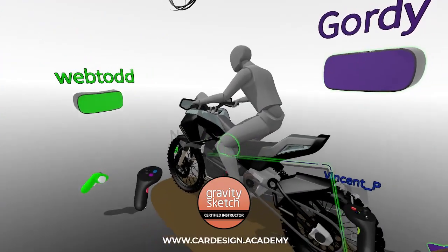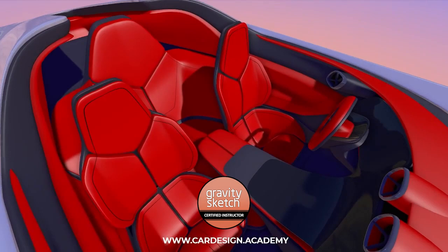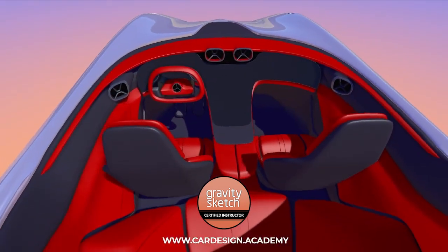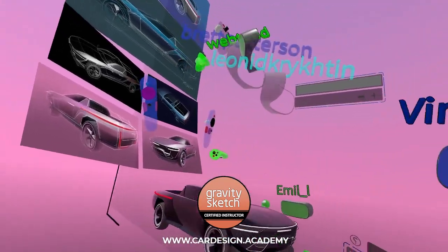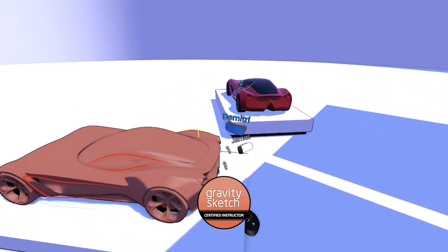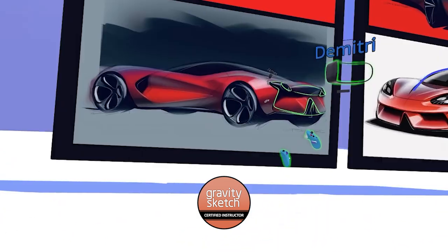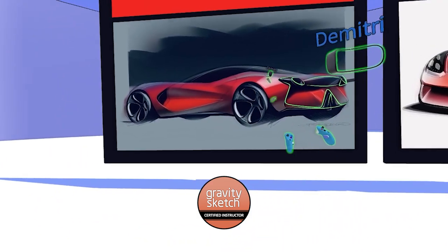Thanks to GravitySketch CoLab, students and instructors can engage in a fully immersive classroom experience in virtual reality. Sketches and 3D models can be built or imported into the room, where they can be seen in human scale in real time. You can sketch and annotate each other's models and engage in vibrant discussion.